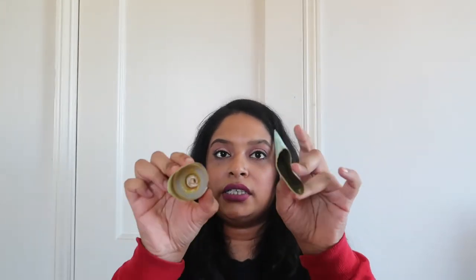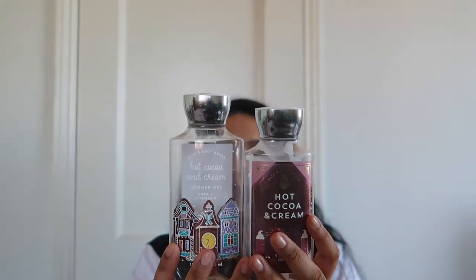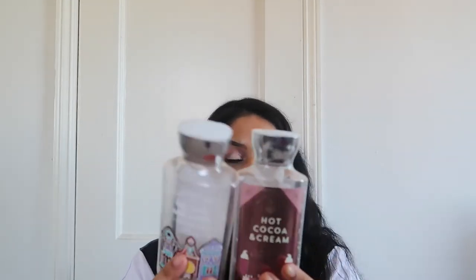Moving on to Bath & Body Works — I have the Hot Cocoa and Cream candle, which I cut and used up completely. I absolutely love the scent and would probably repurchase. I also used the shower gel and lotion in Hot Cocoa and Cream — two different packagings from two different years. It's your classic holiday hot cocoa scent and I'd repurchase whenever I restart my Bath & Body Works collection. Then I have this pocket bag in Pick You Pumpkin Apple — love it and would probably repurchase.